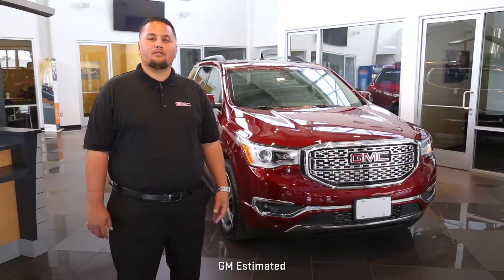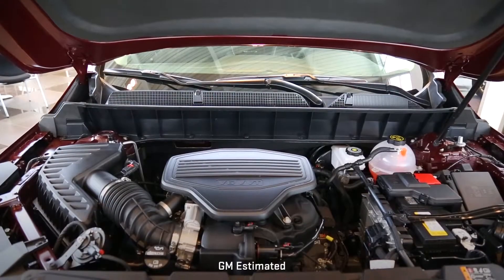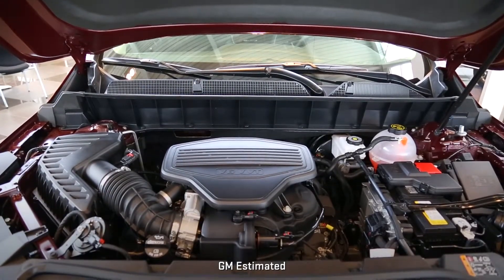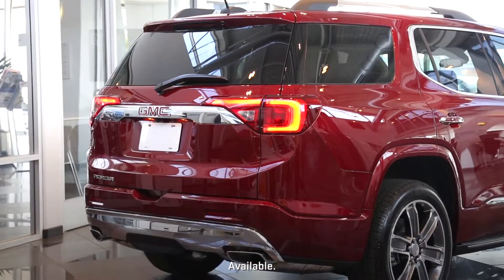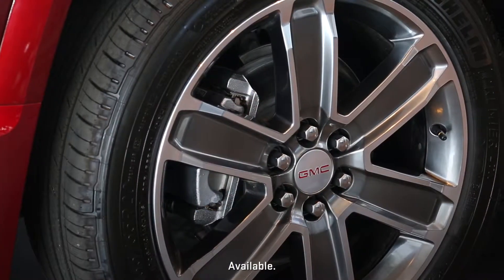Acadia is all about productivity. The available 3.6 liter V6 with active fuel management gives you 310 horsepower on command, and in bad conditions, Acadia all-wheel drive automatically sends power to the wheel with the most traction to keep you going.